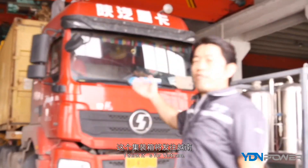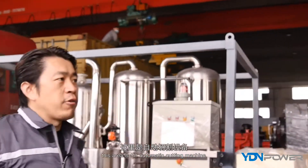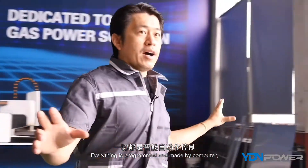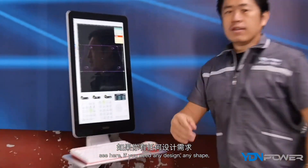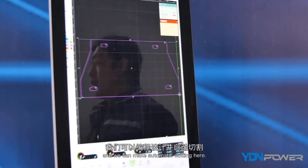This container is for Vietnam. Now I'd like to show you this area — this area is for the automatic cutting machine. Everything is programmed and operated by computer.